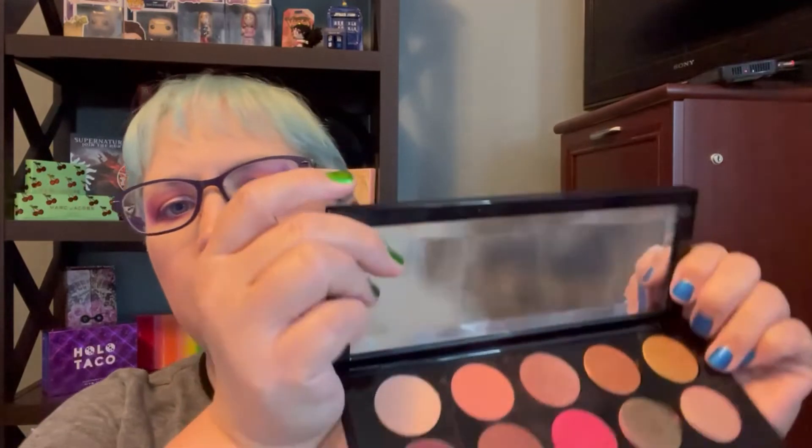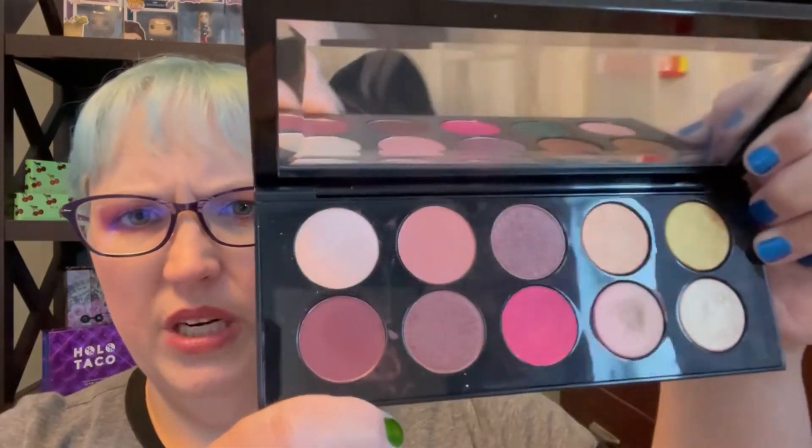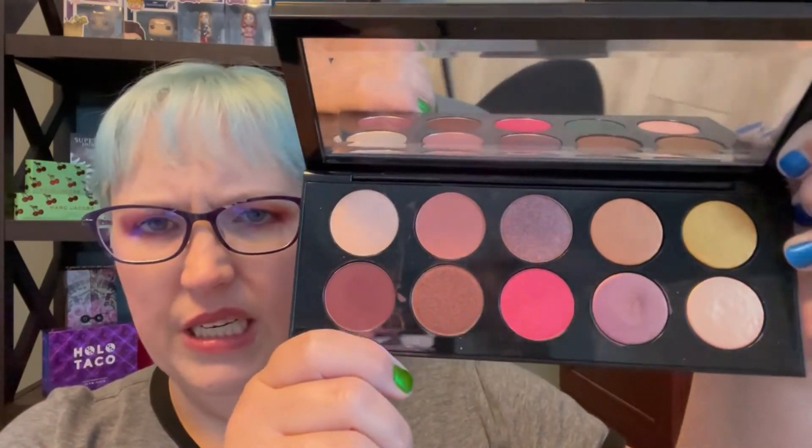I've got three more to go, folks. The next one is from Pat McGrath — this is the only Mothership palette I have, and it may be the only one I get because of budget. It's the Divine Rose II. I got it on sale, of course. It's got so many pretty colors — so many different ones. You can even see this extraterrestrial shade here changing depending on the light it's in. This palette works really well; it's beautiful. And it's rose — I'm finding that a lot of things are rose, aren't they?